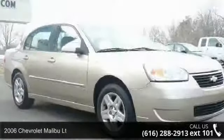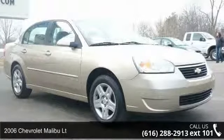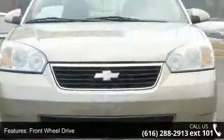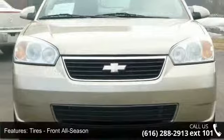Arrive in style with this 2006 Chevrolet Malibu. This may be the set of wheels you've been looking for. Some of the top features included with this vehicle are intermittent wipers, CD player, variable speed intermittent wipers, and driver illuminated vanity mirror.